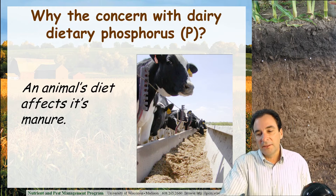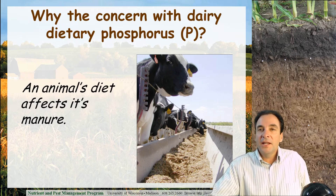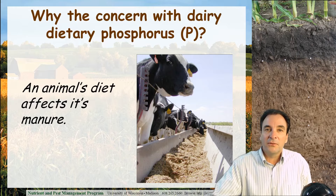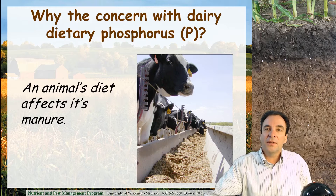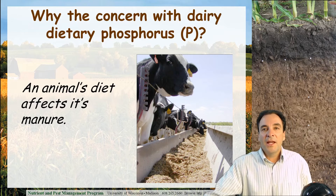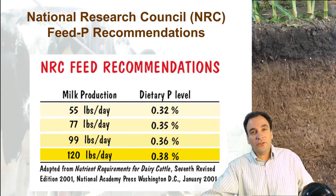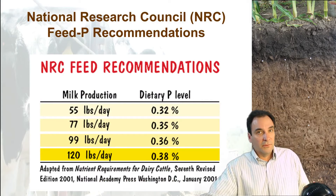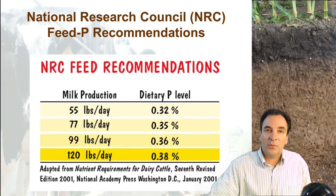A lot of work was going on 15 years ago identifying how phosphorus was being overfed in rations, and producers and their dairy consultants have stepped up to address that. As I said, what goes into an animal is reflected in what comes out of the animal. Animals fed excessive levels of phosphorus excrete manure that's higher in phosphorus, which has the potential to enrich soils quicker and, if any of that is leaving the landscape, can impact water quality.